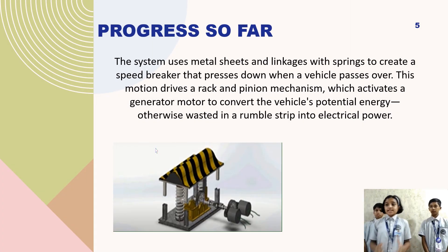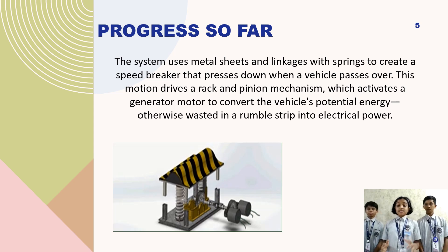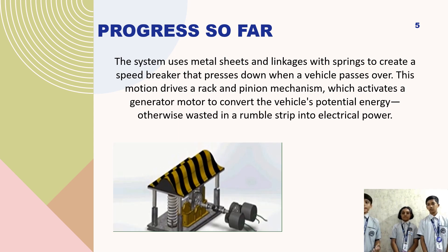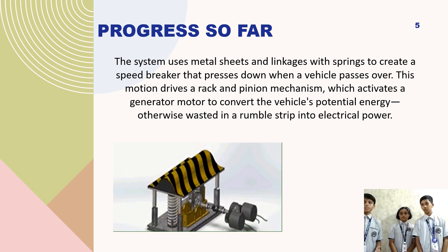Metal sheets and springs in the speed breaker press when any vehicle drives onto the speed breaker. This motion turns a rack and pinion mechanism which powers a generator to convert the vehicle's potential energy into electrical power.